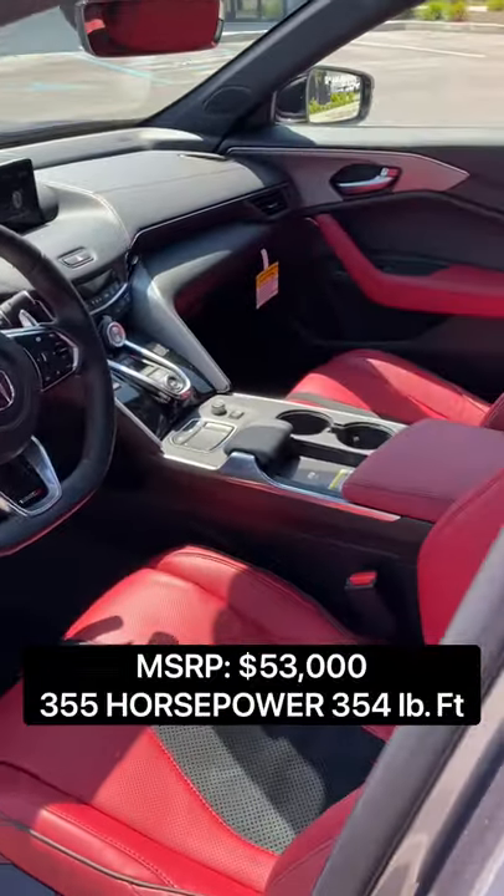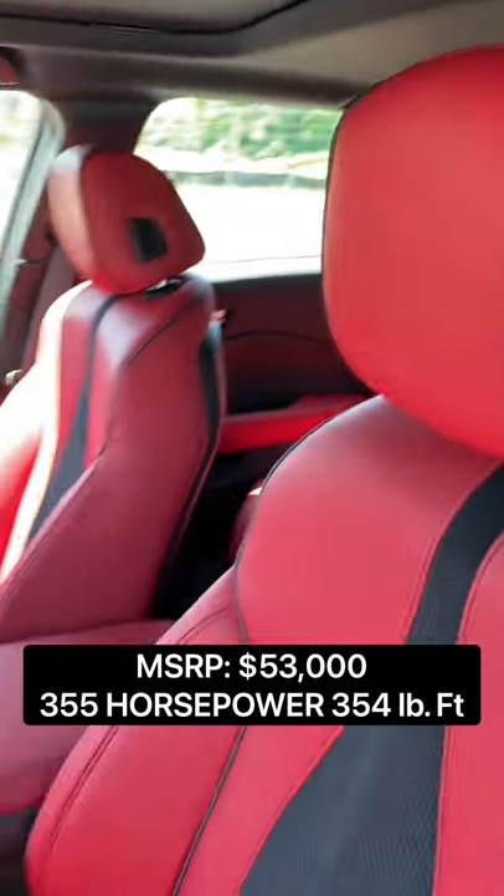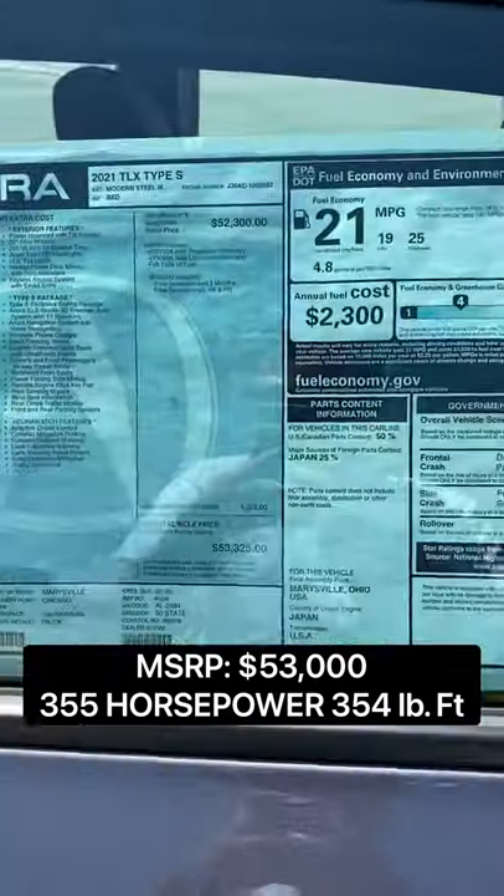Last but not least, we have a really stellar cabin. Look at these really cool seats — we have Type S branding, and this is going to be a great value.